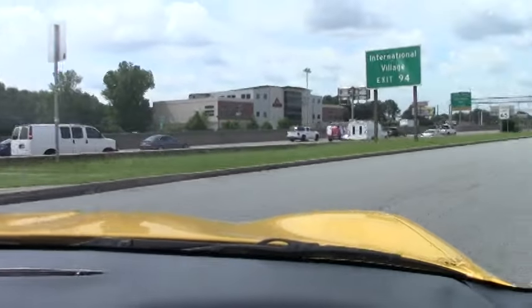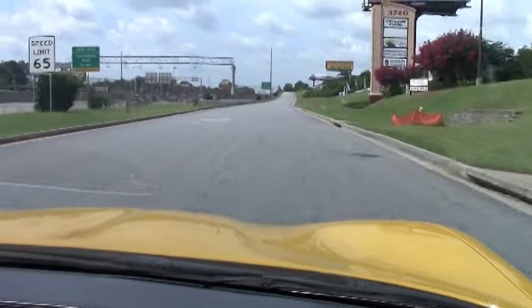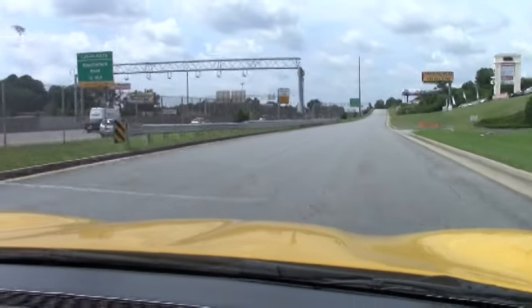This car has been inspected through our VIAVIT service department. We know it runs and drives great, but we want to show you.